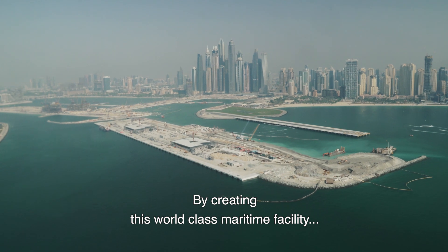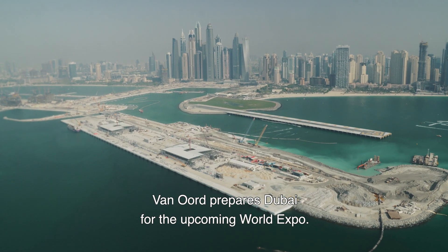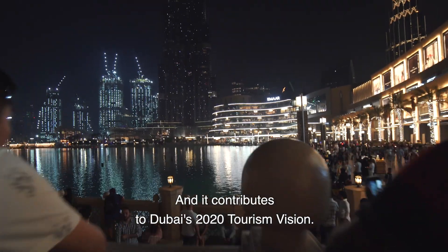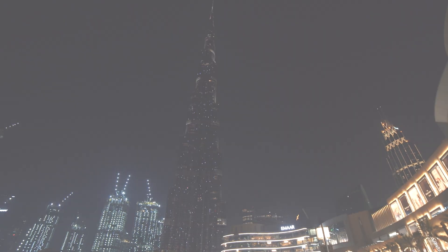By creating this world-class maritime facility, Van Oord prepares Dubai for the upcoming World Expo and contributes to Dubai's 2020 tourism vision.